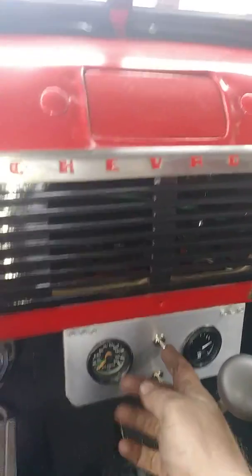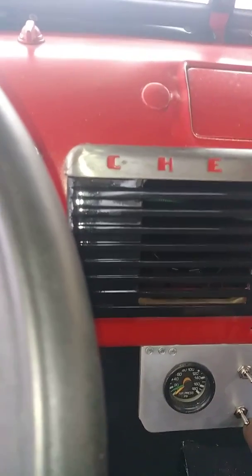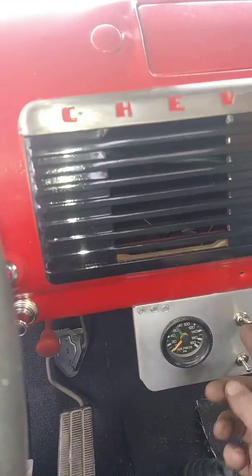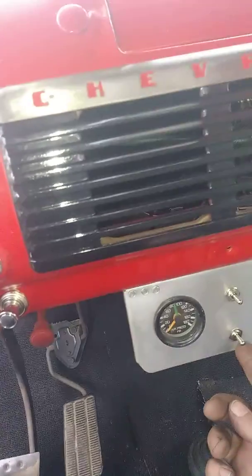This right here is your front airbags and your rear airbags — there's your front, there's your rear.